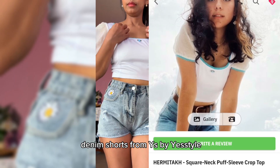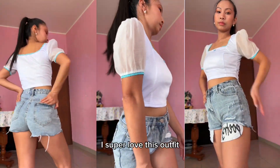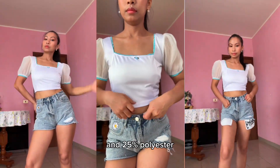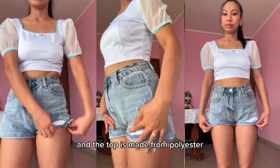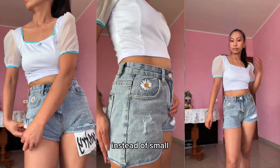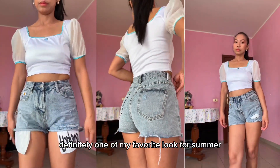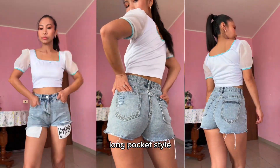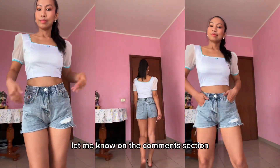Next is the high-waist distressed floral embroidery denim shorts from YS by S Style, paired with a square neck puff sleeve crop top. I super love this outfit. The shorts are made from 72% cotton, 25% polyester, and 3% elastic. The top is made from polyester. The pants were a little small since I got XS instead of small. Very comfy look and super sexy vibes — definitely one of my favorite looks for summer. I also love the lettering long pocket style but I prefer to hide it. Let me know what you think in the comments!